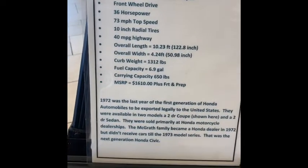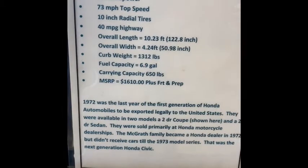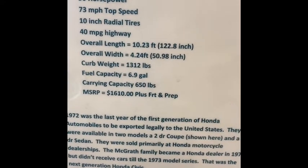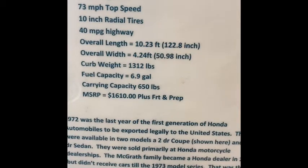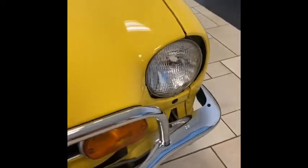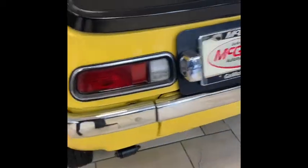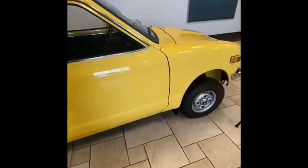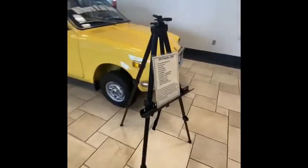This video is about the first ever Honda car. You can see that it's only 36 horsepower, top speed is 73 mph, and it has 10-inch radius tires — much smaller than today's big tires. It came out in 1972. I saw it at a Honda dealer I was visiting over the weekend, on display. It's the first ever Honda car, and you can see it's much smaller than today's big cars.